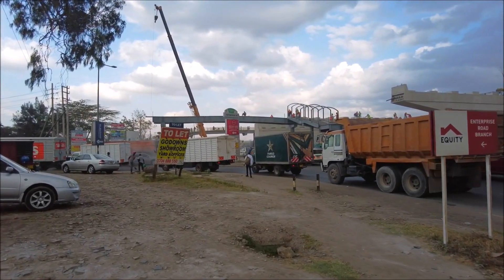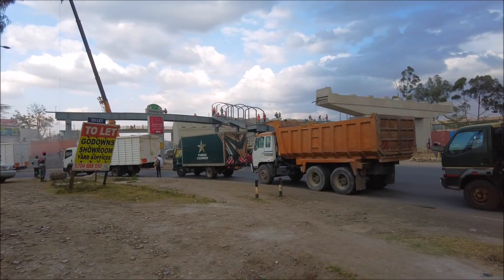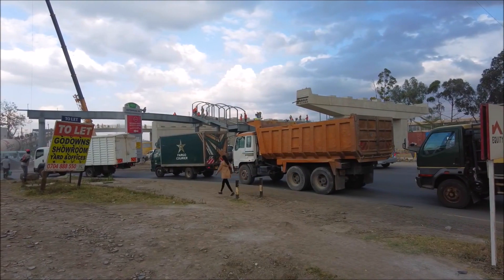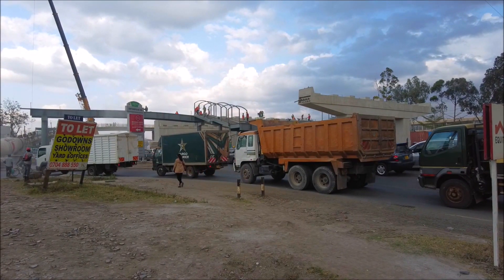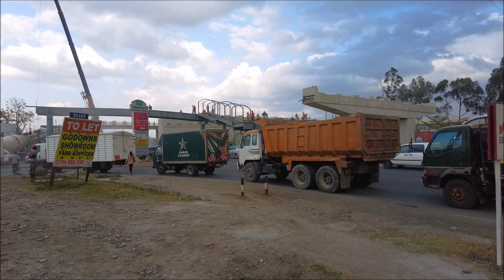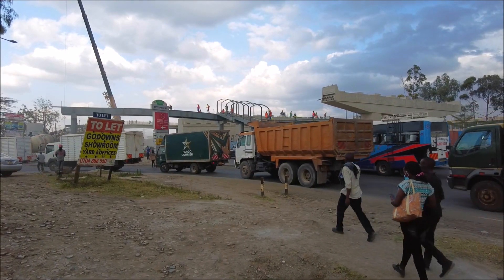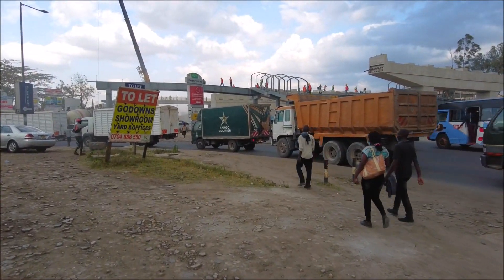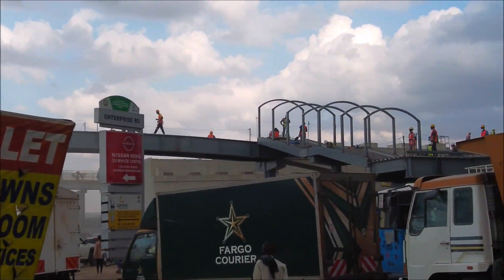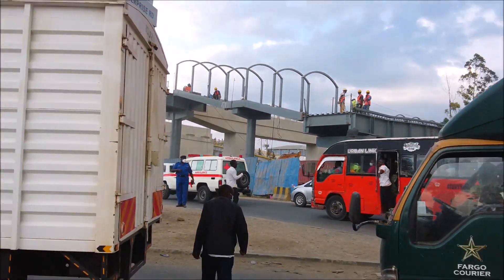There is a construction of a footbridge at GM, and this is being constructed before the main footbridge gets dismantled to give way for the construction of the Nairobi Expressway. Let me try to zoom in so you can see — let me try to get closer to show you.